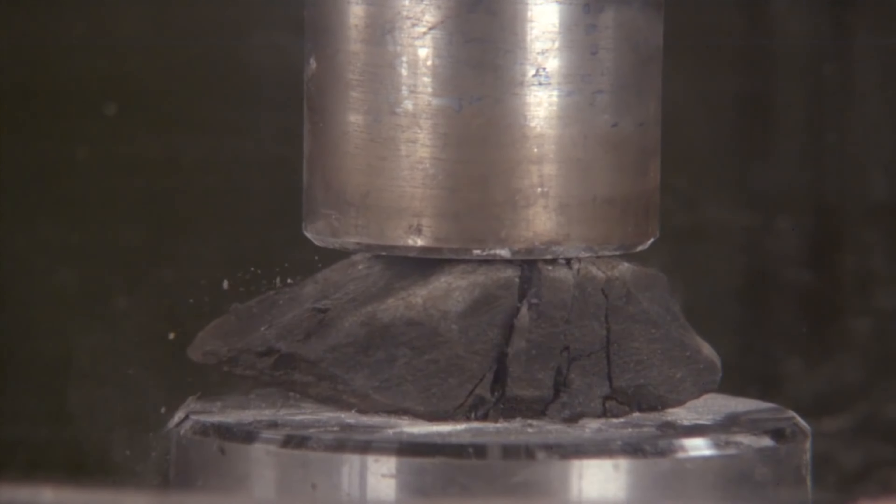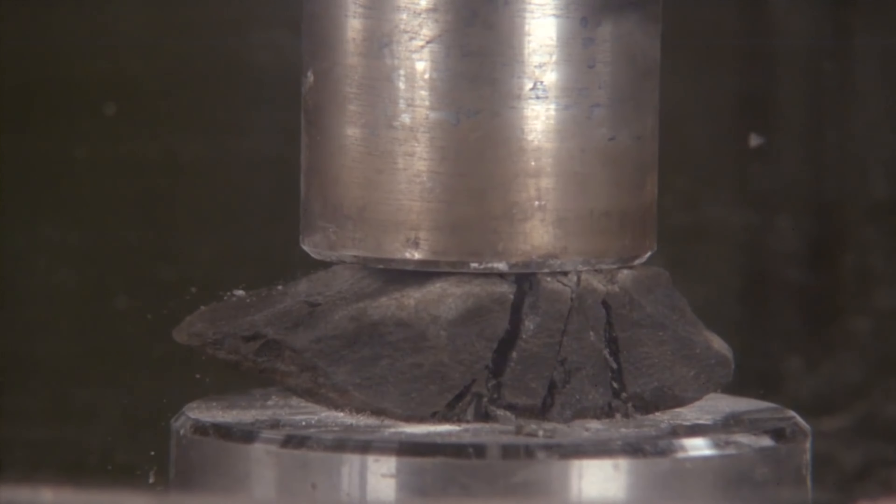If the evolution model were true, those layers would be broken and shattered rock. But in the creation model, what we would predict from the flood, they would be bent — because all of those layers were soft simultaneously and had not yet solidified into sedimentary rock.